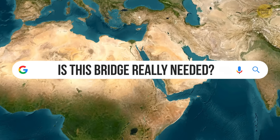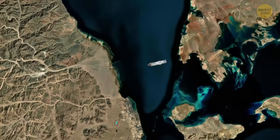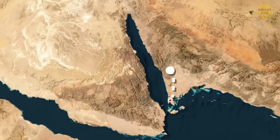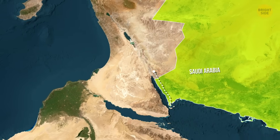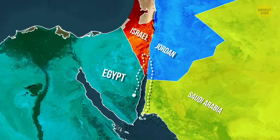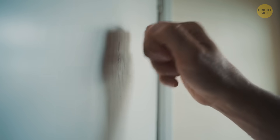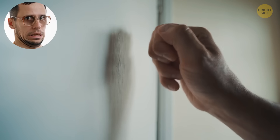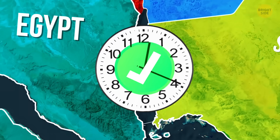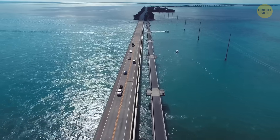But if everything finally clicks into place, the payoff is massive. Right now, if you decide to skip the ferry and stay on land, the map punishes you — you have to loop all the way around the top of the Red Sea, through other countries, on a drive of more than a thousand miles. All of that just to cross a stretch of water only a few miles wide at its narrowest point. It's like walking around the entire block just to knock on your neighbor's door. A permanent link would change this: travel time drops, ports on both sides become easier to reach, and a drive from Africa to Asia suddenly feels as normal as crossing a long highway bridge.